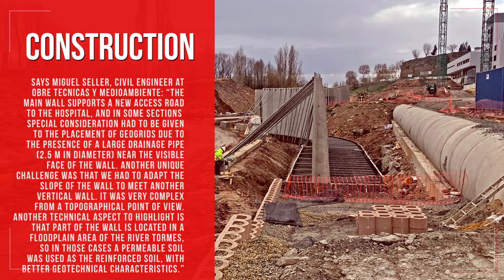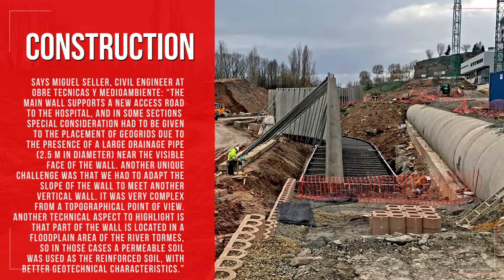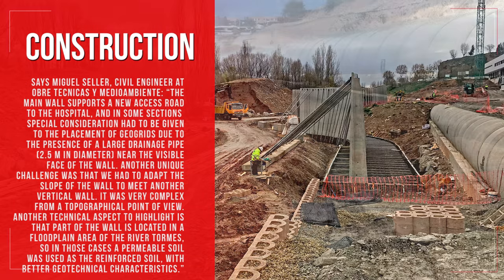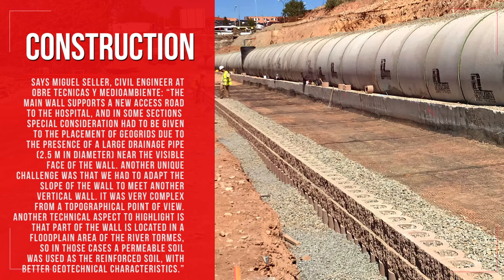Another unique challenge was that we had to adapt the slope of the wall to meet another vertical wall — it was very complex from a topographical point of view. Another technical aspect to highlight is that part of the wall is located in a floodplain area of the River Tormes, so in those cases a permeable soil was used as the reinforced soil, with better geotechnical characteristics.